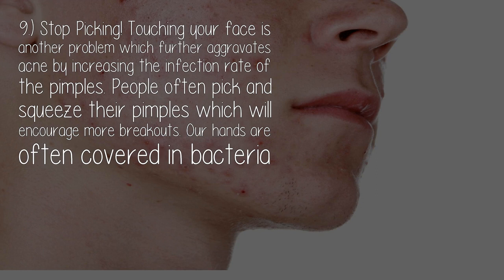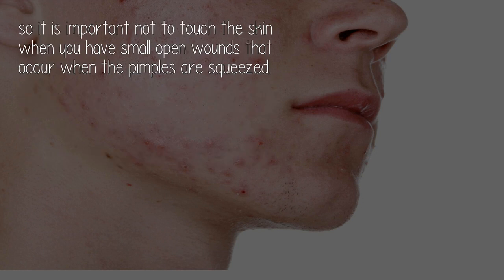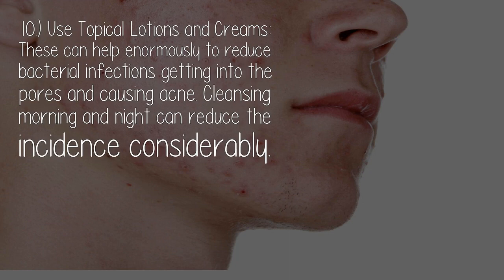Nine: stop picking. Touching your face is another problem which further aggravates acne by increasing the infection rate of the pimples. People often pick and squeeze their pimples, which will encourage more breakouts. Our hands are often covered in bacteria, so it is important not to touch the skin, especially when you have small open wounds that occur when pimples are squeezed.